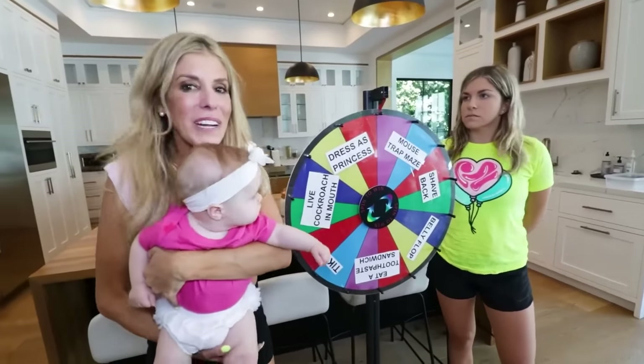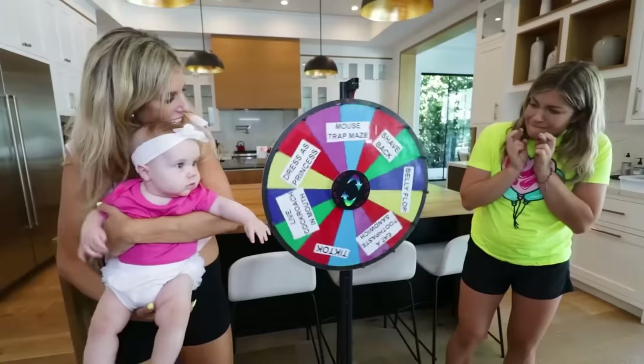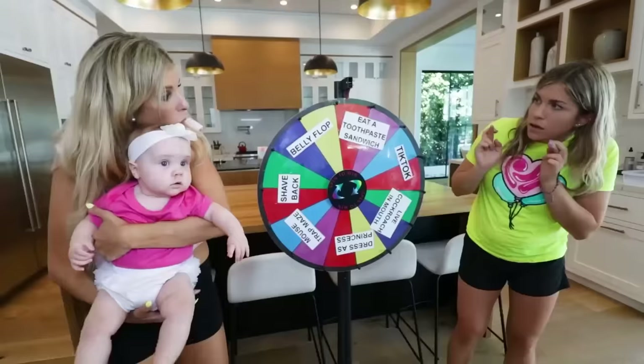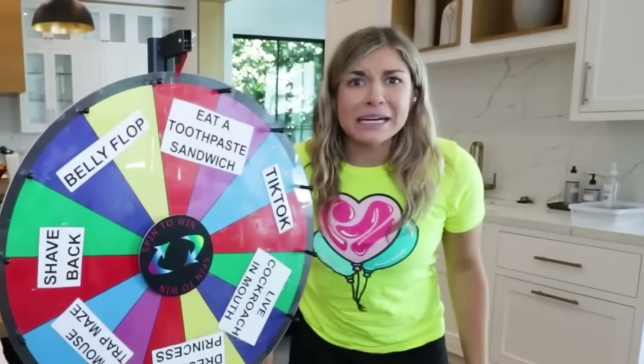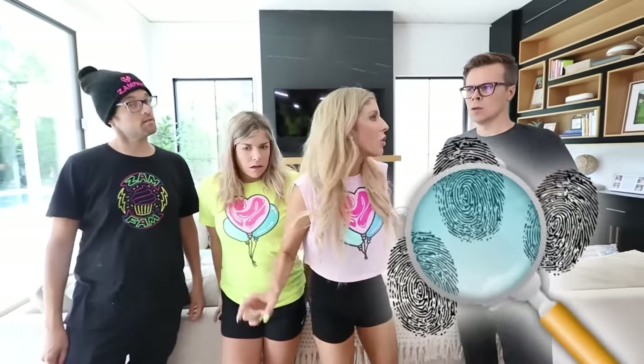Zadie, your Auntie Maddie's here. What do you want her to do? Please don't make me eat a live cockroach. A toothpaste sandwich? If that's what Zadie wants. Is this even edible? Can you eat toothpaste? Pause — do not try this at home, but do subscribe and turn on notifications right now. Swallow it. You all said yes to Zadie, which means you completed the challenge and get another clue.